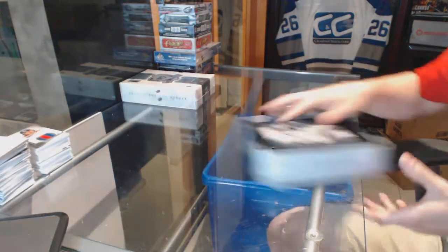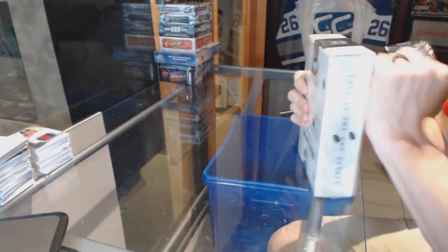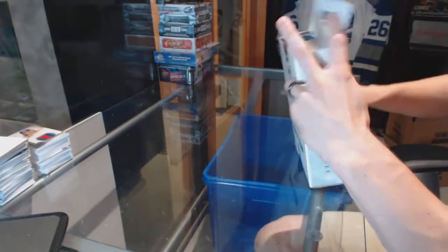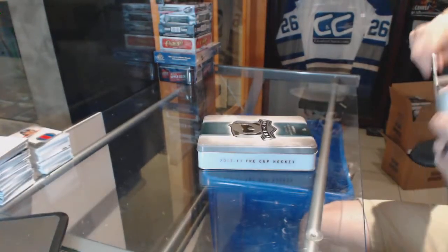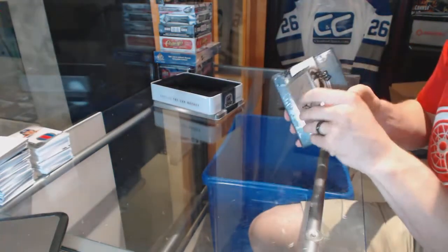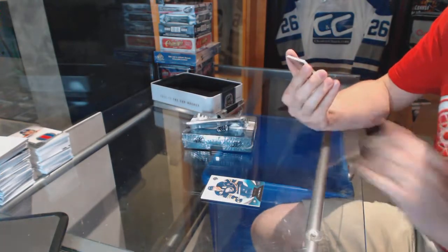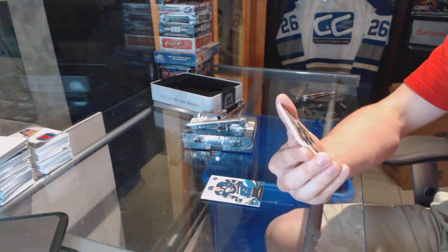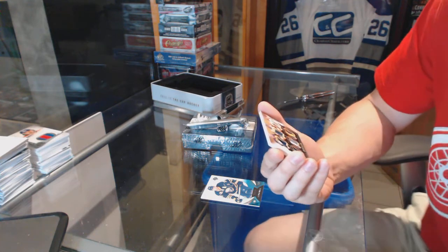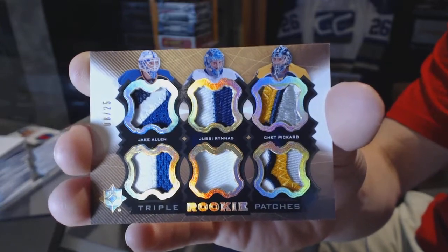All right, and on to the third and final pick. We've got a base card, number 399 for the Buffalo Sabres, Thomas Vanek. And oh nice — a Triple Rookie Patches, numbered 8 of 25, which would be random between the Blues, Leafs, and Predators: Jake Allen, UC Runis, and Chet Pickard. Triple Rookie Patches, 8 of 25 — nice.